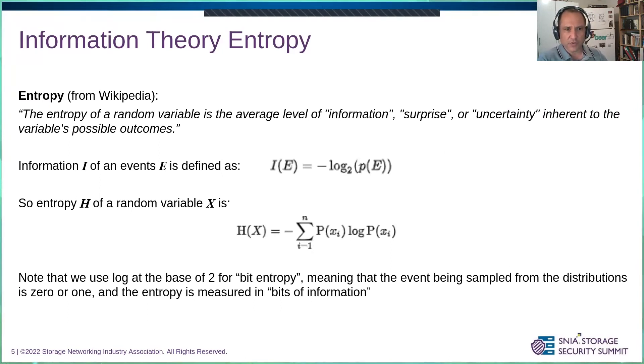For this detection, we're going to use a concept from information theory called entropy. Entropy is the amount of randomness or information in a random variable. Information is defined as the log base two of the probability of an event. The entropy is the weighted sum, based on the probabilities, of those information values for all events of a random variable. We use base two because we're talking about bit entropy — events are either zeros and ones — and so the units of measurement for entropy are bits of information.